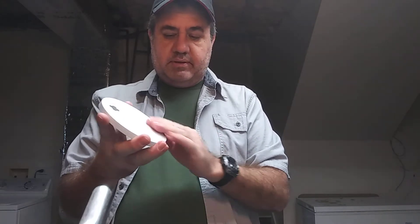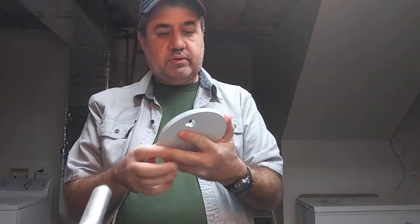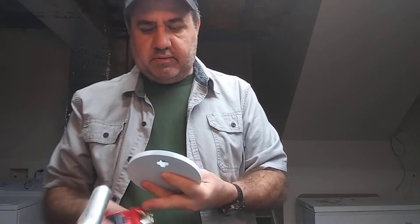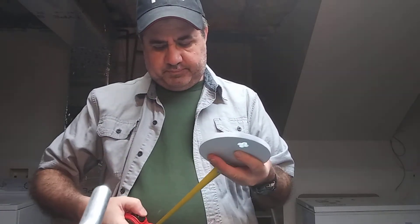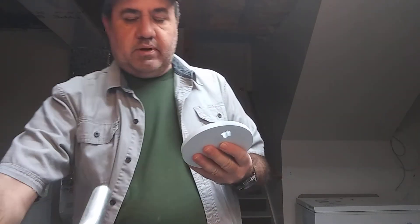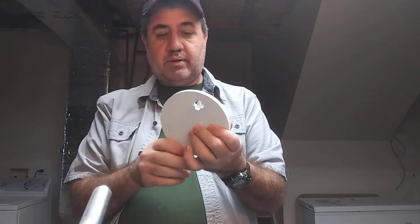I haven't used them yet — I'm gonna take them to the range in the next few days, hopefully with the brakes, and we're gonna try out the Hellcat and a few other things. I believe these are the 5 inch — yes, they are 5 inch. So they're not big but they're not really small. A 5 inch target at 10 yards — if you can't hit that, you need to train a lot more.